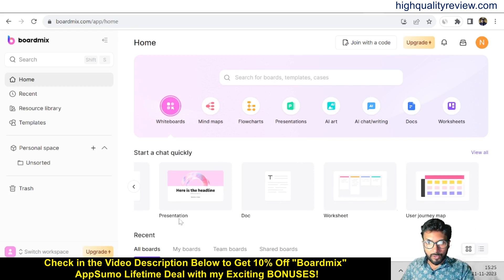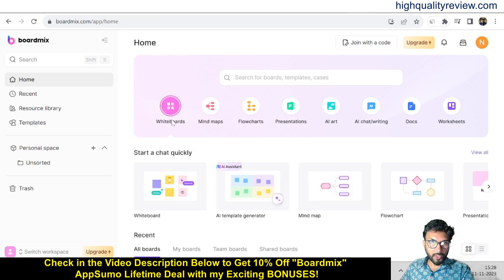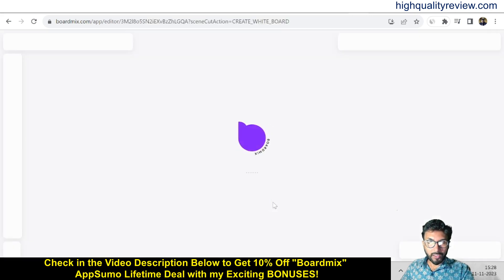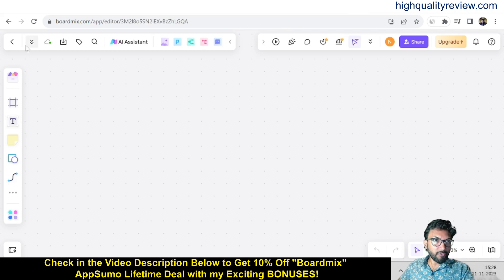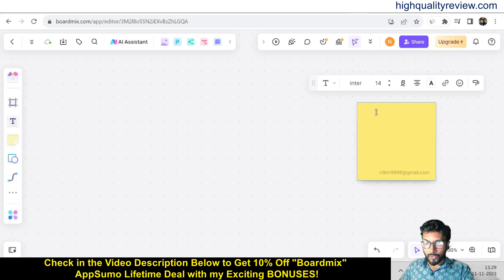A user journey map is also available. If you want to create a presentation, you can create it from there. Now if I want to create a new mind map, come to whiteboards and click on whiteboard. Here you'll find lots of options — templates, frames, and you can use text. You can also use notes if you want.